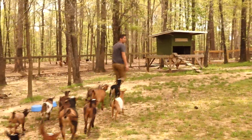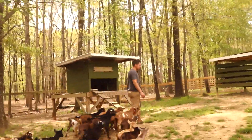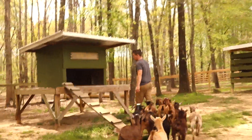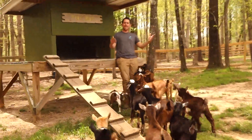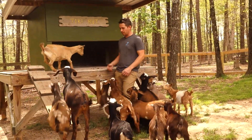Number one is going to be your shelter. This is what we call the Tiki Hut shelter, and this is one of my favorite shelters for a small group of goats. If you live anywhere in the Southeastern United States, or anywhere that's not super cold most of the year, this is a perfect shelter.